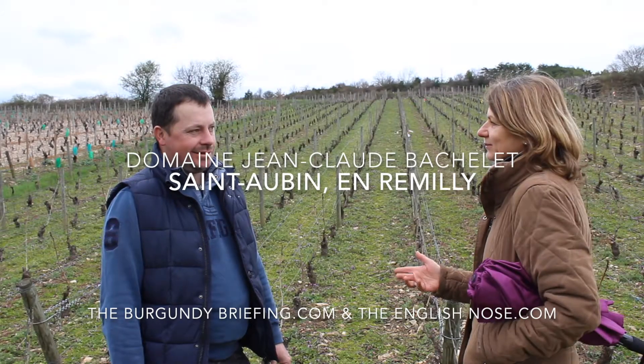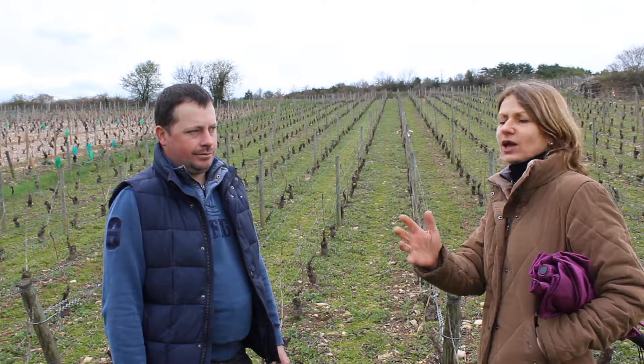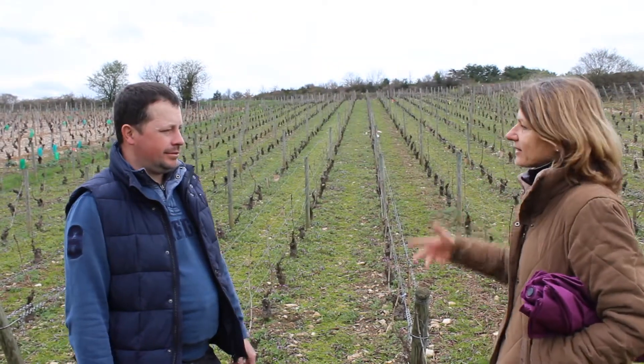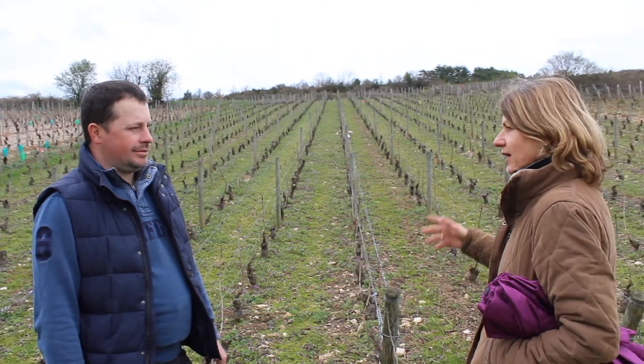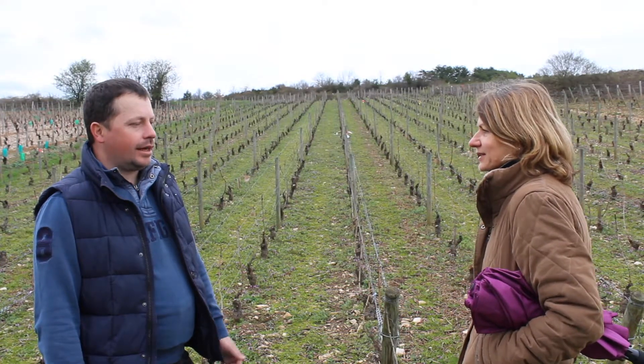Jean-Baptiste, in the last film we were over in Chamois, on the other side of the valley, looking over towards Henri. Now we're in Henri, at the bottom of your parcel, the sloping parcel, and there are quite a lot of slopes in Saint-Aubin.